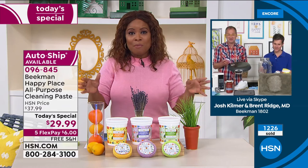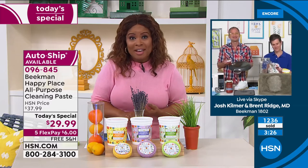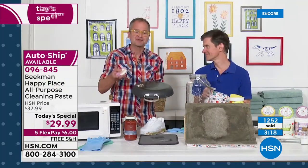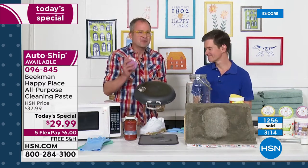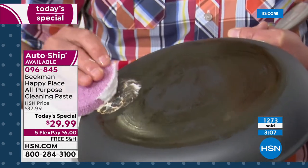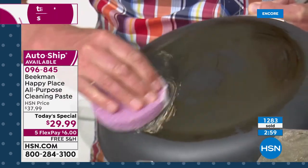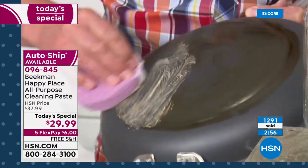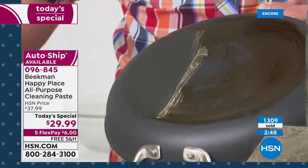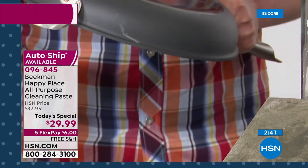Everything from Happy Place — all we're showcasing today — is on five flex and free shipping and handling. It's a great day to stock up and save. On auto ship you get free shipping going forward at the same amazing price. This concentrated soap paste lets you choose the strength: use it full strength on ovens and burnt-on pots and pans — it has natural micro-abrasives that turbocharge your elbow grease — or dilute it by putting a tablespoon in a spray bottle filled with water. Even glass with mineral deposits: look how it just takes away those mineral deposits and wipes clean.